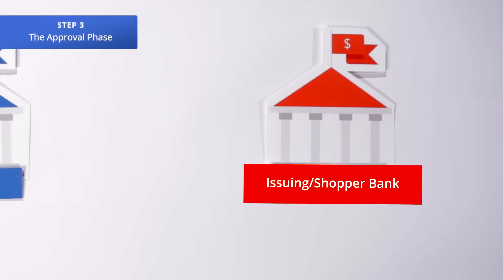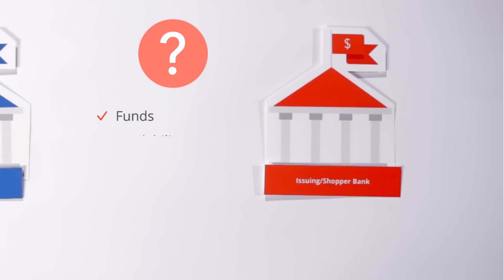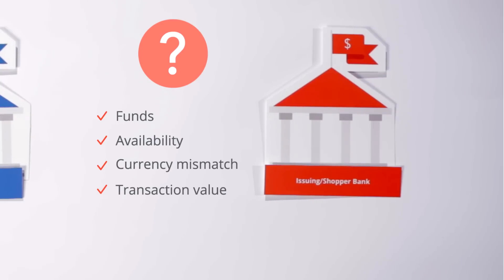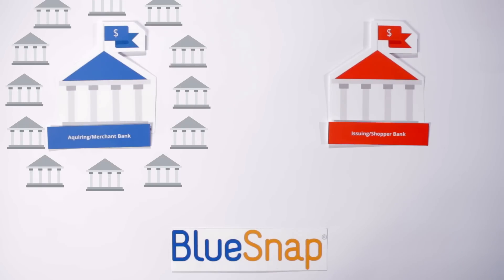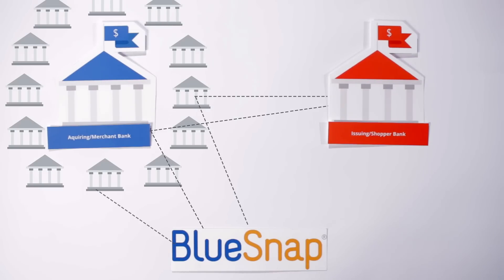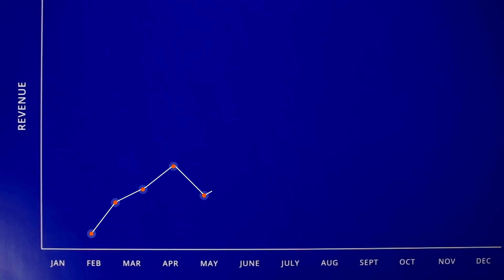Step 3 is the approval phase. The shopper's issuing bank is then faced with a question: to approve or not to approve. This decision is made based on a number of factors such as funds availability, currency mismatch, transaction value, and more. Unlike many payment processing providers, BlueSnap uses what is called intelligent payment routing to connect with multiple acquiring banks as opposed to just one. This allows BlueSnap to route the transaction to the issuing shopper's bank down a path that is most likely to approve the transaction based on elements such as merchant location, shopper location, and currency. Intelligent routing can increase your sales by as much as 17%.